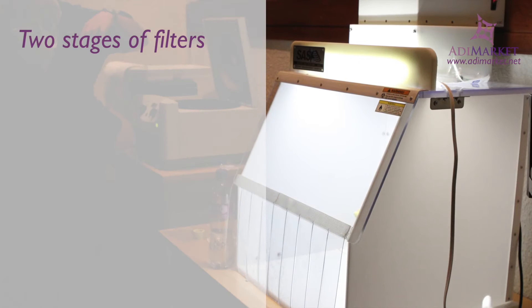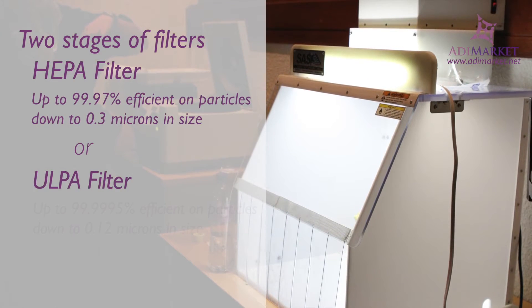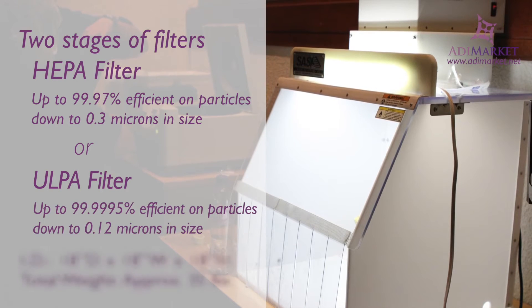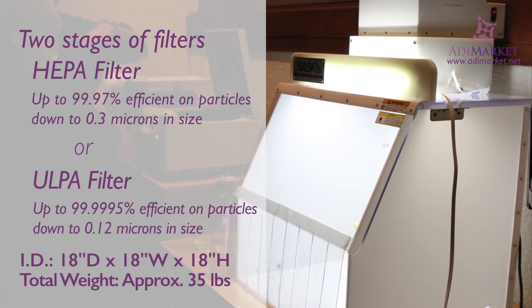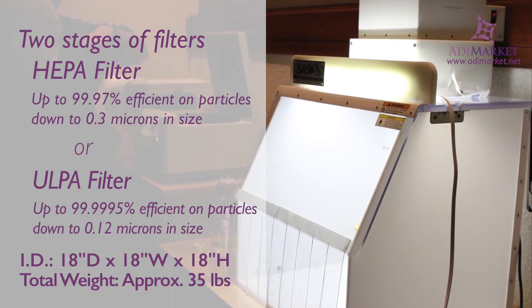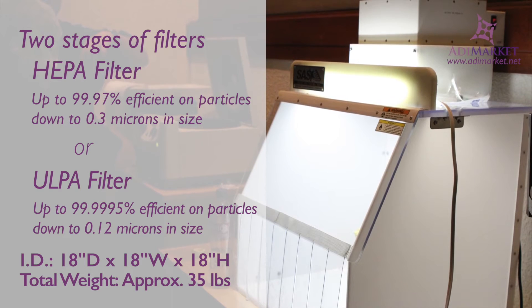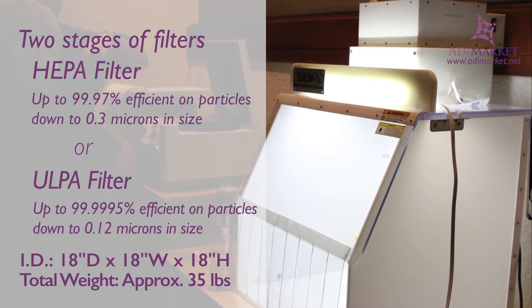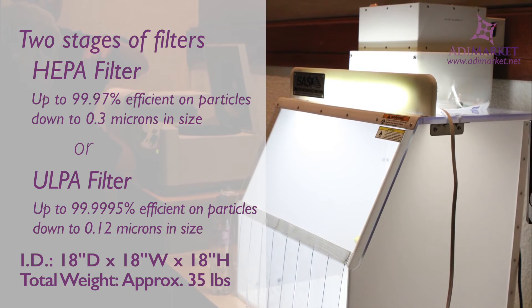Two stages of filters ensure sterility of your samples. A pre-filter device is the first stage, with the HEPA or ULPA filter serving as the primary filter. HEPA filters filter out 99.97% of particles 0.3 microns and larger, while the ULPA filter offers 99.9995% efficiency for particles 0.12 microns and larger.